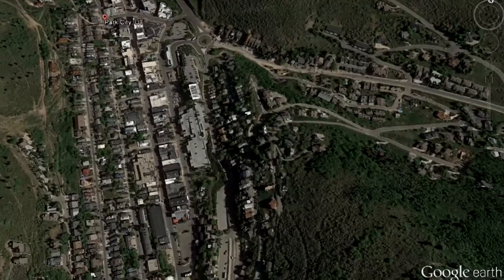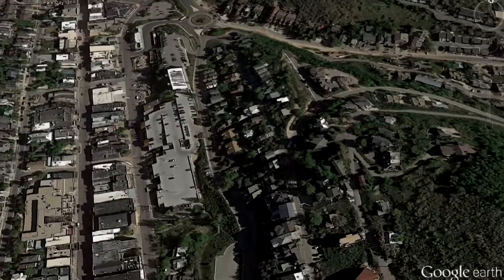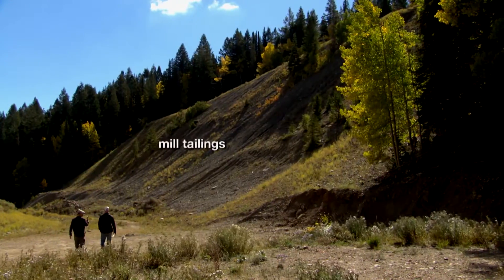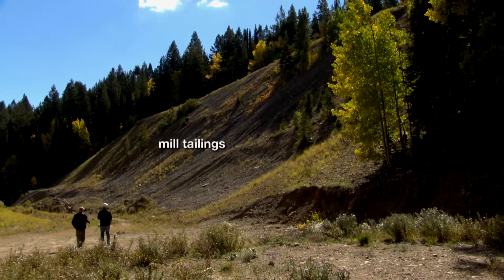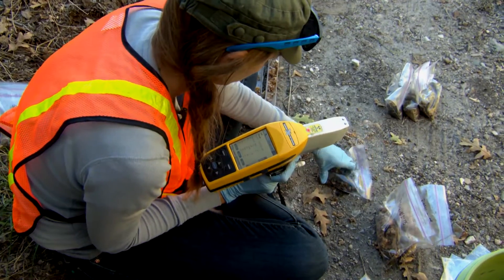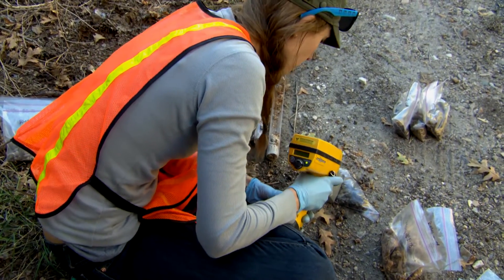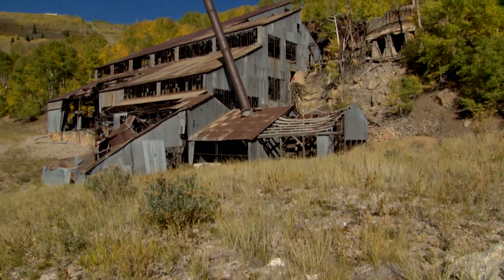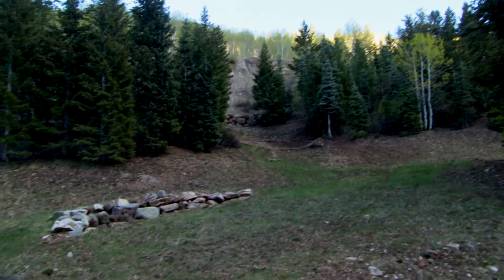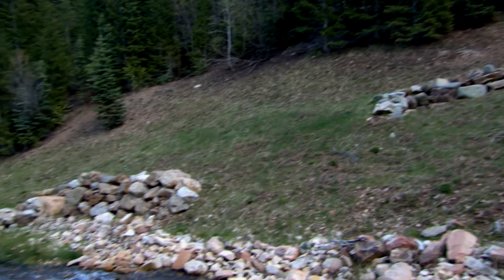We came to town and started partnering immediately with Utah Department of Environmental Quality and Park City Municipal to identify those areas further. We tried to look at the entire watershed, see what areas of priority were, and then went out and collected some additional sampling and additional information from those source areas. We're partnering with United Park City Mines who's performing the work.